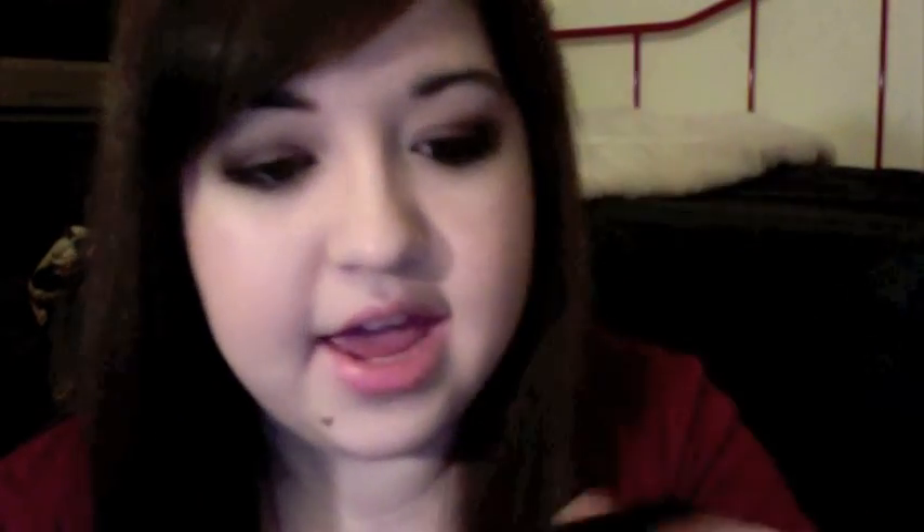A nail polish I've also been loving is the Simple Colors Nail Polish in Mercury Rising. It's basically a bunch of copper glitter — kind of a burgundy-toned polish with copper glitter in it. Really, really pretty. I've been using this all of October. Right now I'm giving my nails a break because they're stained, but I've been really liking that.